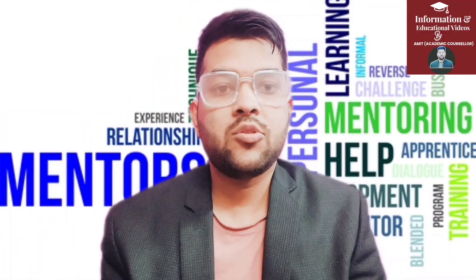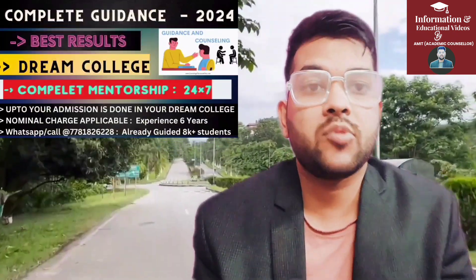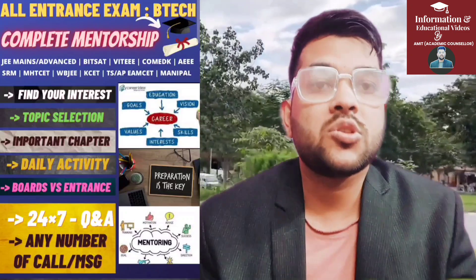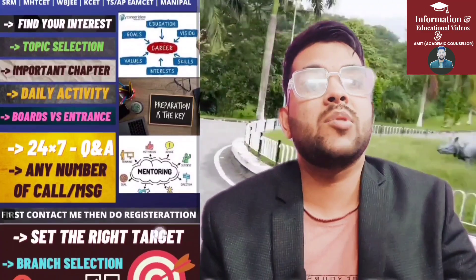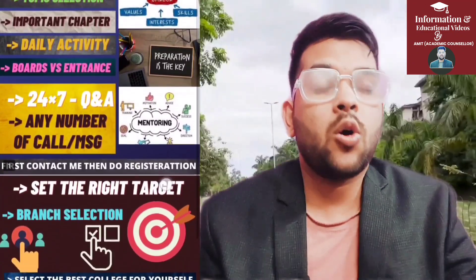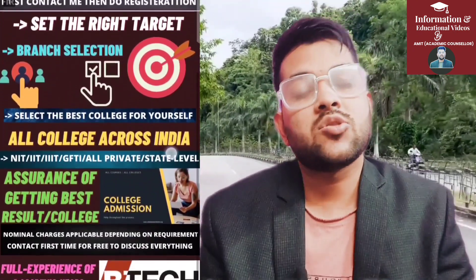Let me explain my complete mentorship and guidance program. I have been providing it for the last five to six years and have already guided over 10,000 students who are now studying in top IITs and NITs and IIITs and top colleges of India. You can enroll in my complete mentorship and guidance program for any type of entrance exam. Each day I will provide daily mentorship on how you need to study, since each entrance exam requires a different preparation strategy.